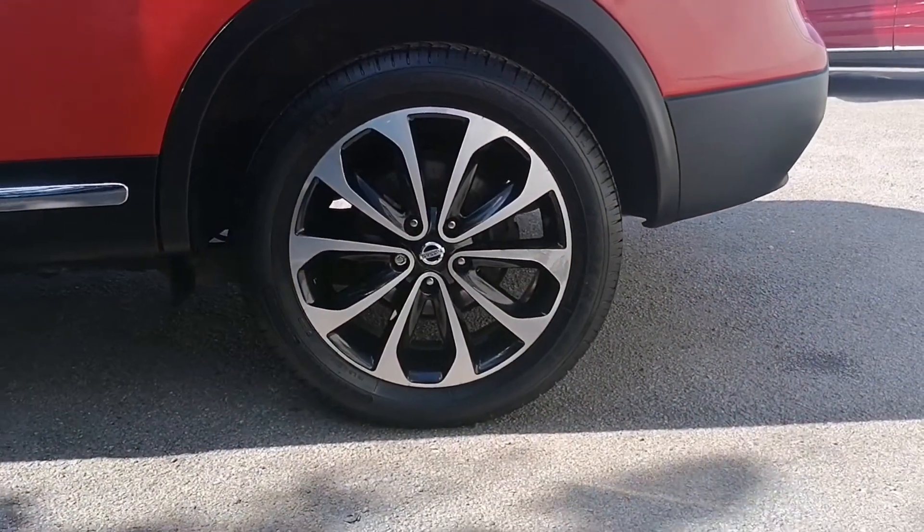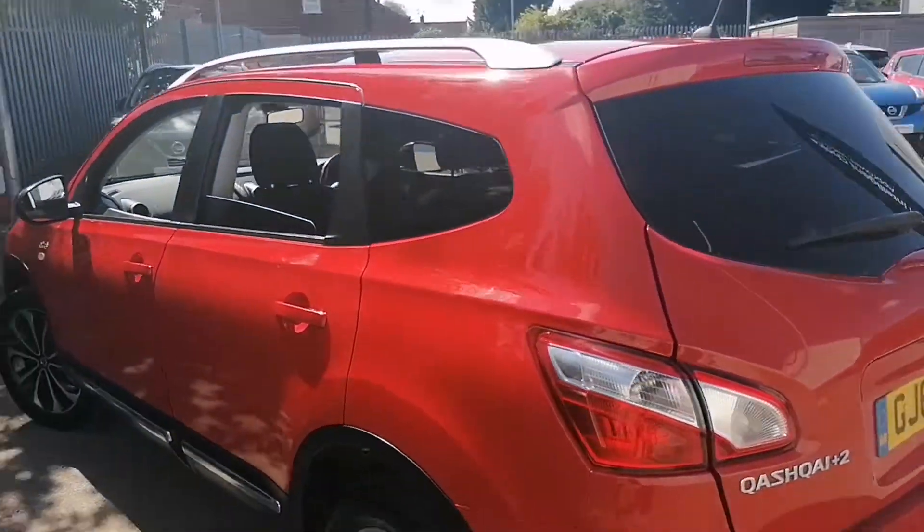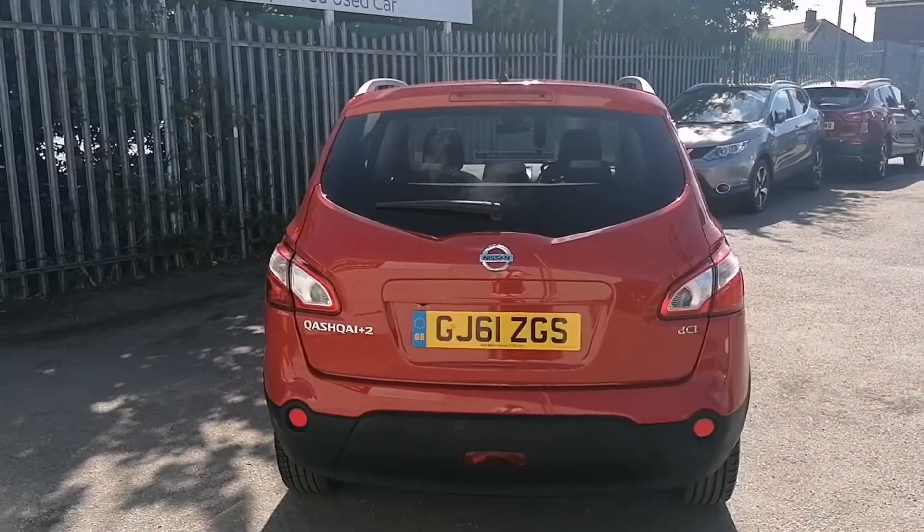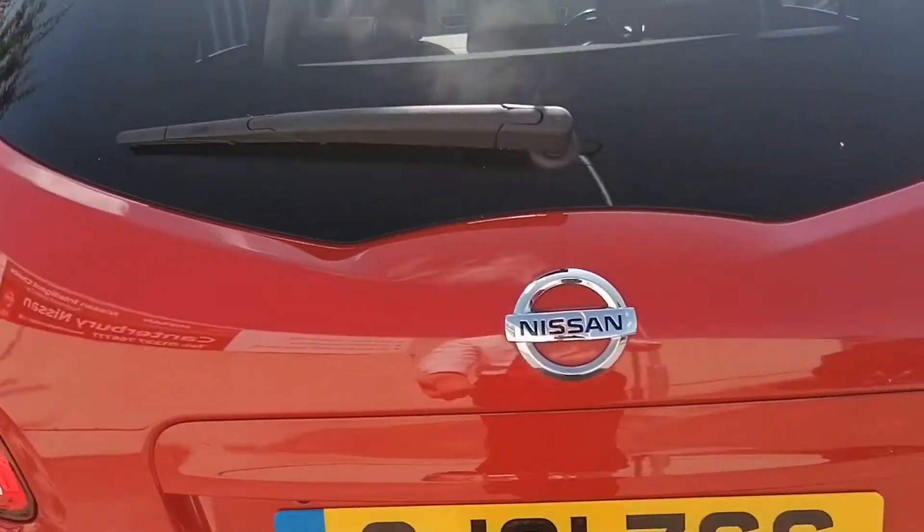Diamond cut alloy wheels — a lovely premium feature. And round to the rear of the car, this one being an Entec does feature the 360 reversing camera.